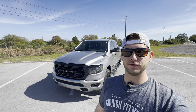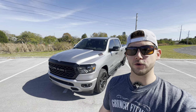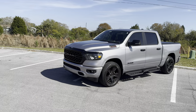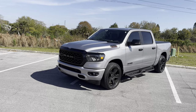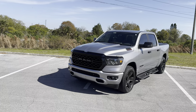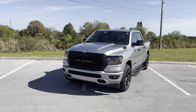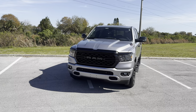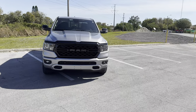Hey guys, Will here with WTF Car Reviews, and today we'll be doing a 7,500-mile update on my 2023 RAM 1500 Bighorn. I've had this truck since last August, so we're coming up on seven months now. I previously had a 2021 Camaro LT1 which I loved, but eventually noticed some issues that could become costly long-term, so I traded it in for this 2023 RAM Bighorn Level 2 Night Edition while I still had positive equity in the Camaro.